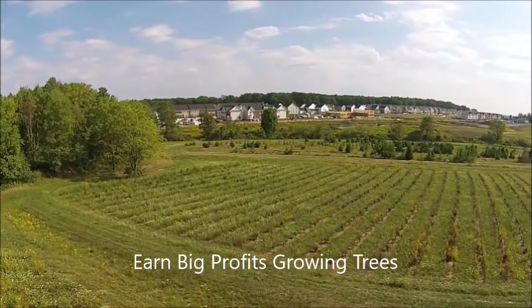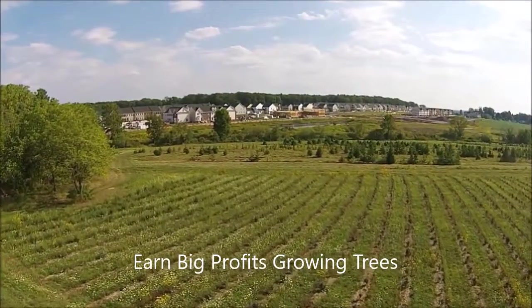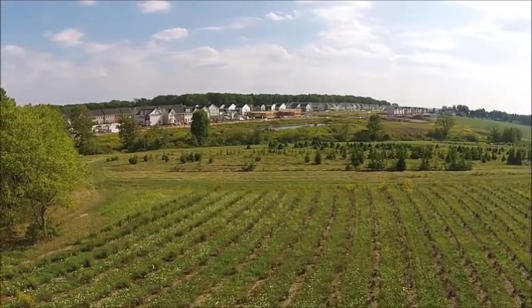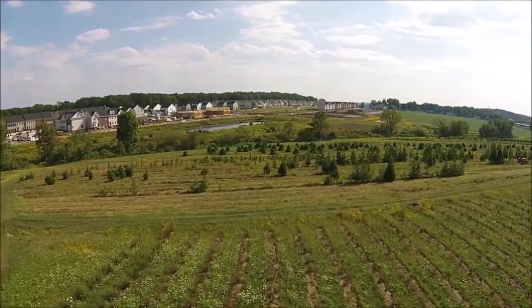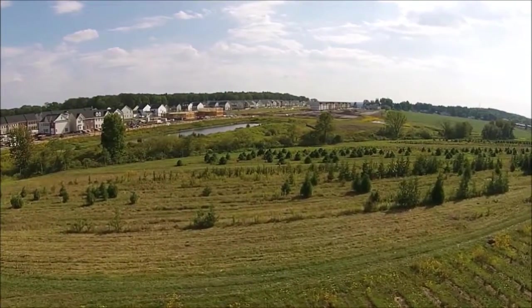Did you ever want to start a nursery and grow some trees and shrubs to make lots and lots of money? Well, that's what we thought we could do, and it happened. You can make a lot of money on trees and shrubs. But let me tell you some of the pitfalls of raising trees and shrubs so that you can grow trees and shrubs and actually make a profit.